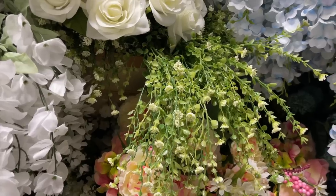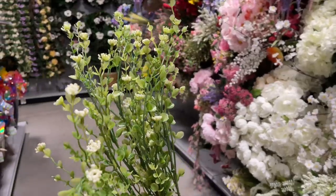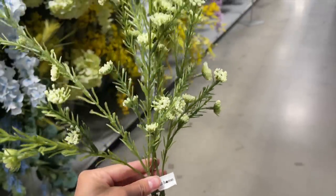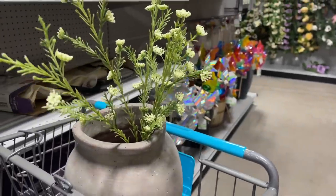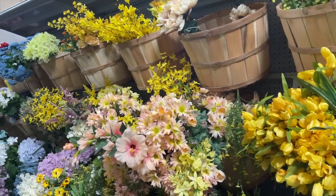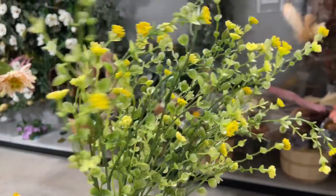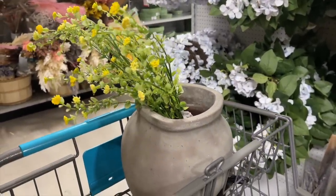They had so many fun florals, especially these really pretty white berry bushes for $4.99 — so pretty and dainty, perfect for spring. They also have other floral stems for $2.99, which are a bit more affordable. I put them inside one of the planters so you can see how they look. They had those same white berry bushes in yellow, which are perfect for summer. I put them in the planter too — I would definitely use these on a dining table for summer. They are beautiful.